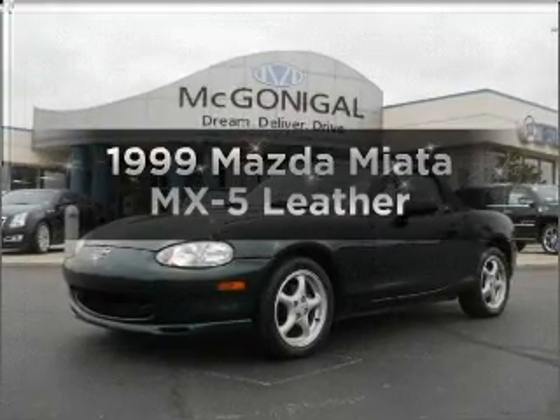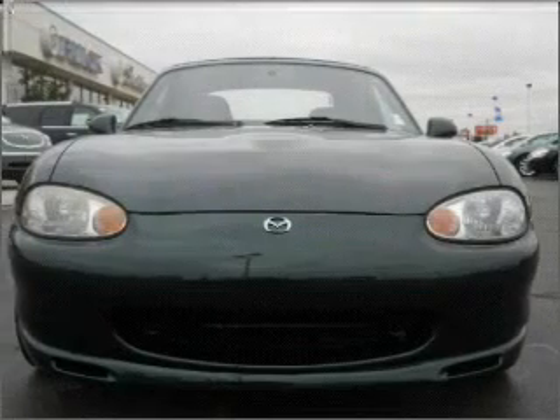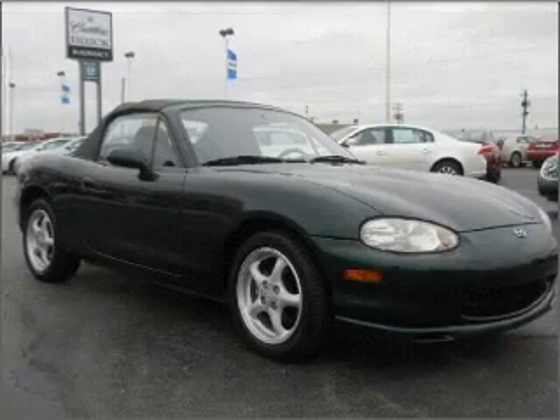If you're looking for an automobile with great attributes, look no further. With a reliable engine connected to a manual transmission that'll keep you in touch with your vehicle, premium wheels give a more luxurious look.